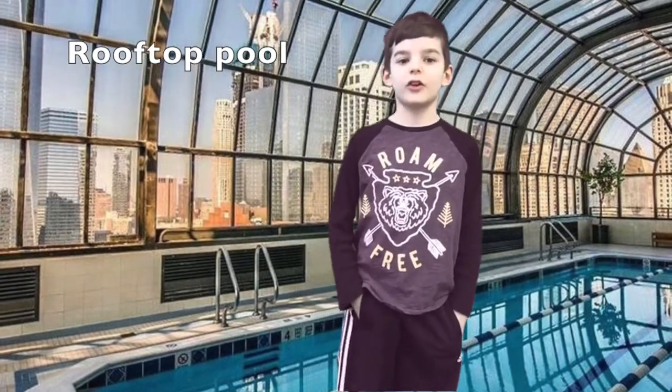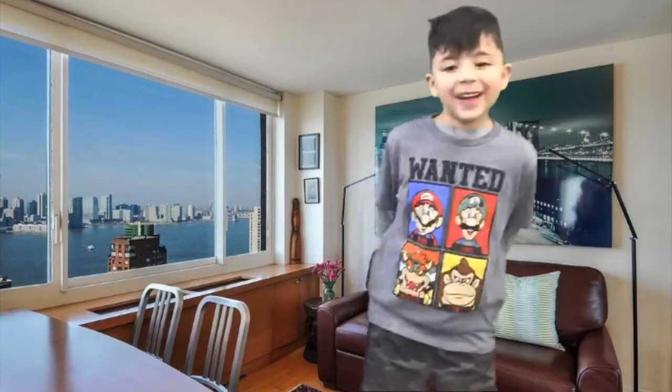My name is Grant Adele, and in this apartment there is also a rooftop pool, which you can get to by going up the stairs or taking the elevator. Also, there is a Broadway across the street, which puts on all the musical plays like Wicked.